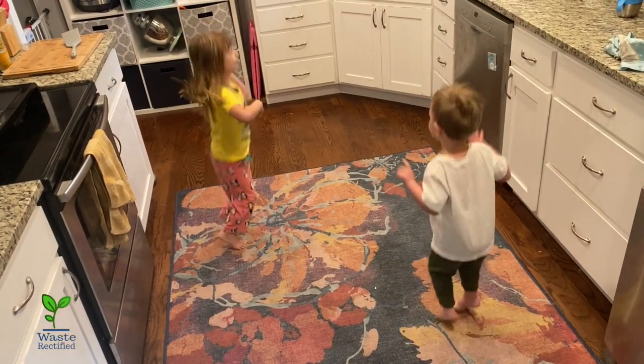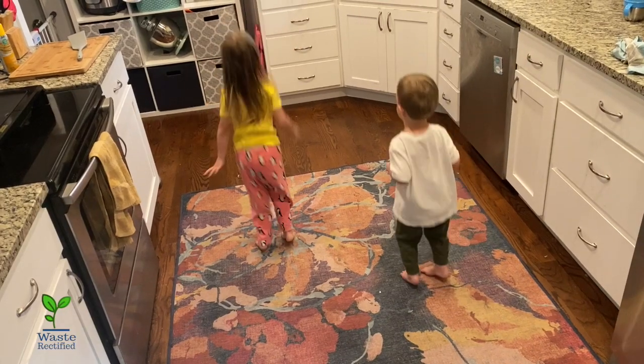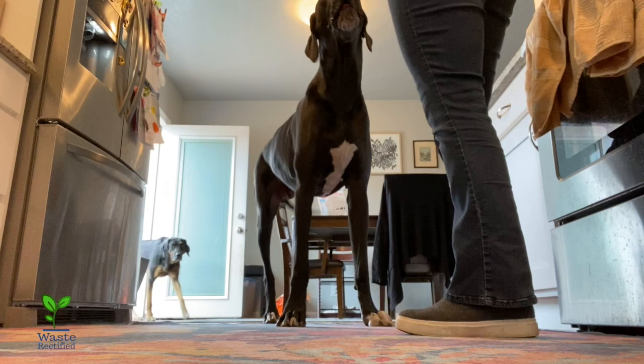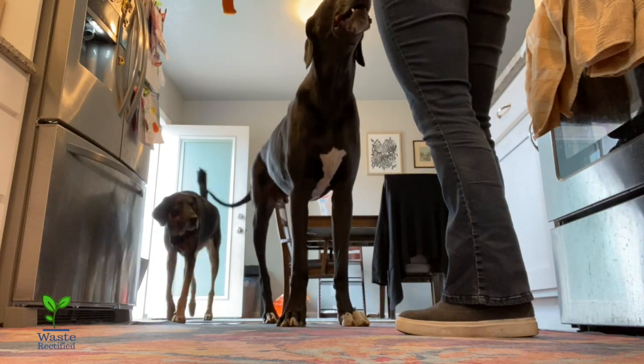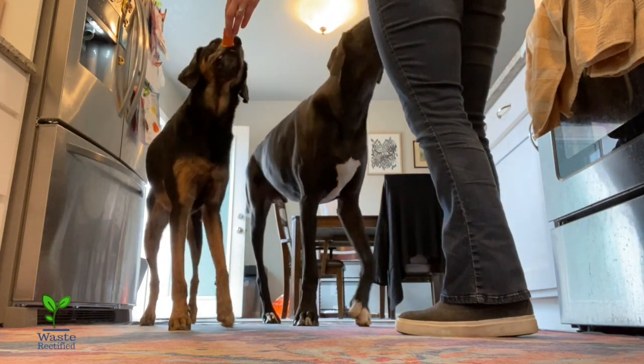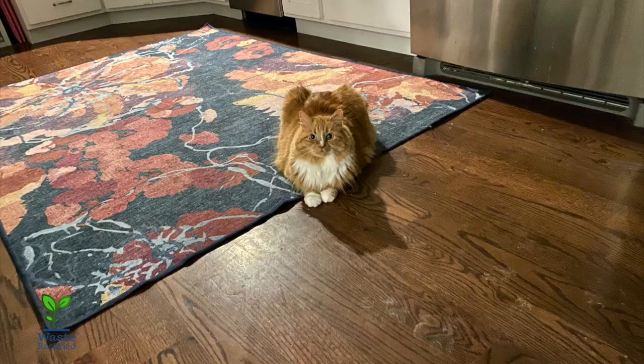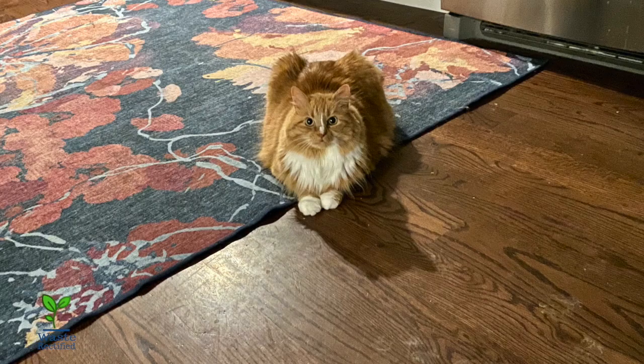The kitchen in our home is definitely the heart of our home, and we have a lot of activity going on in there every day. Even though our kitchen is relatively small, we have dance parties in there all the time, the animals run across the rug constantly, and our cat likes to sit ominously in the middle of the rug in the middle of the night — sometimes looking like some sort of supervillain in the dark with one spotlight on him.